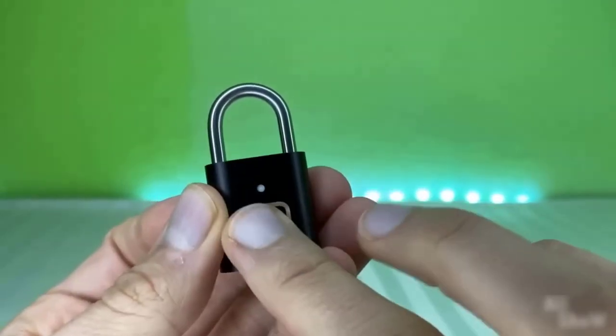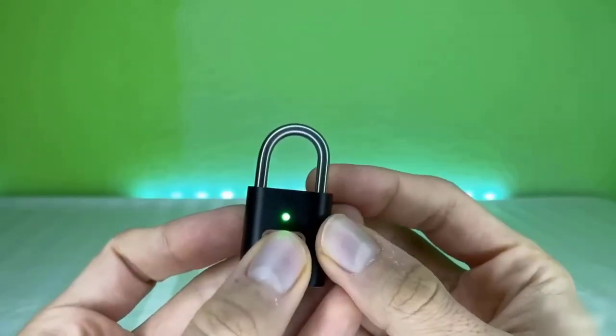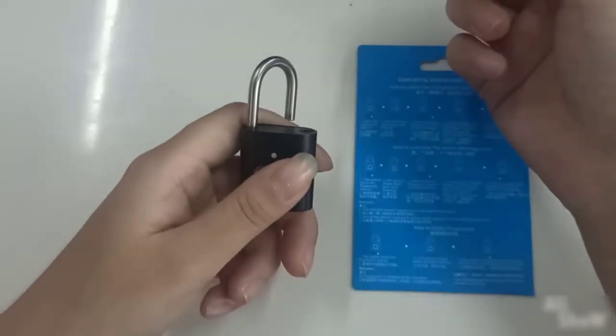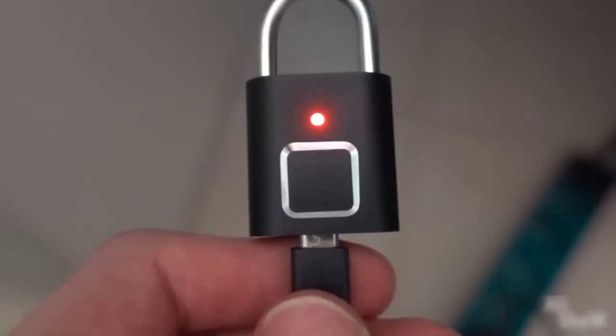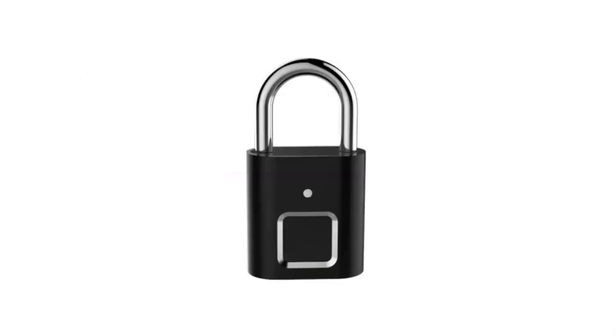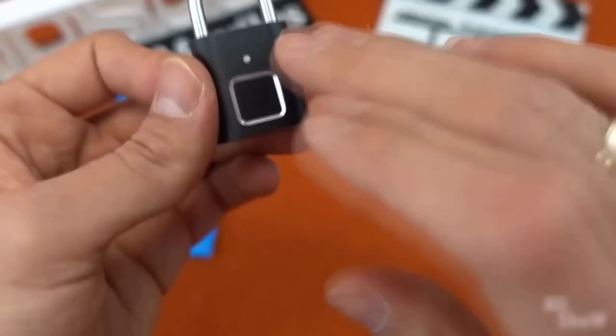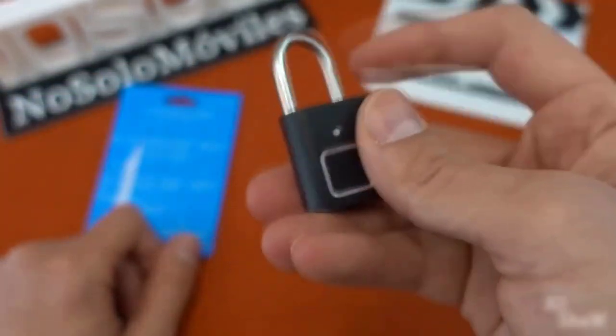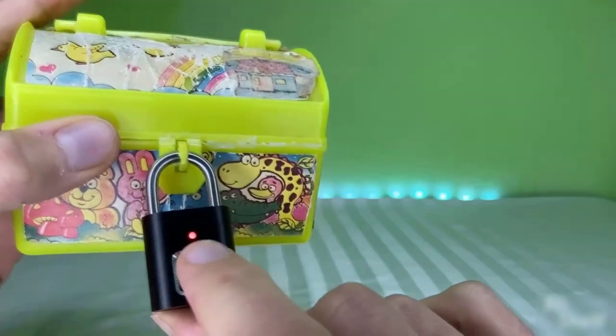You probably know little locks with small keys that always broke and could be opened even with a pin. But this lock not only looks very impressive despite its rather small dimensions, but it also impresses with its function — it opens only with the help of a fingerprint. There are no keys, no magnets, you don't even need to remember a code, and opening it without your fingerprint will not be an easy task.